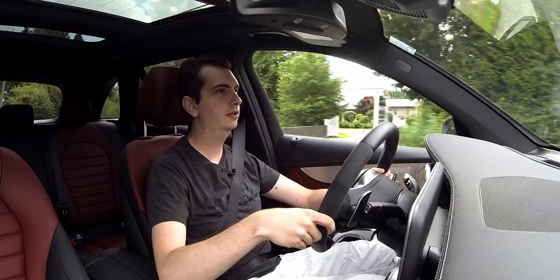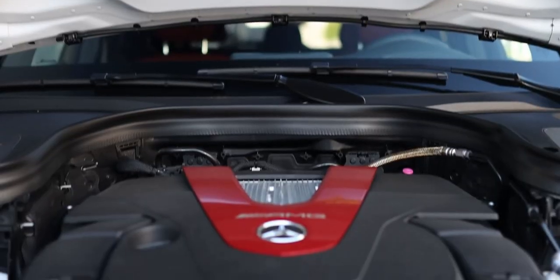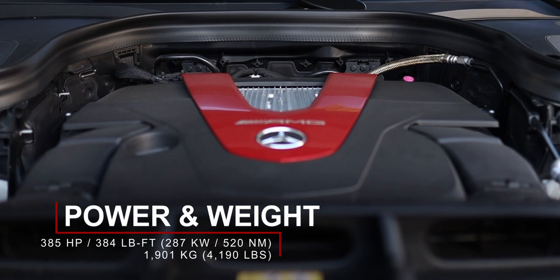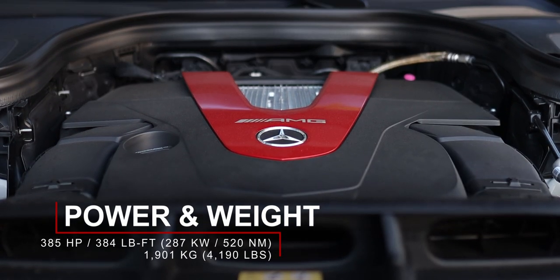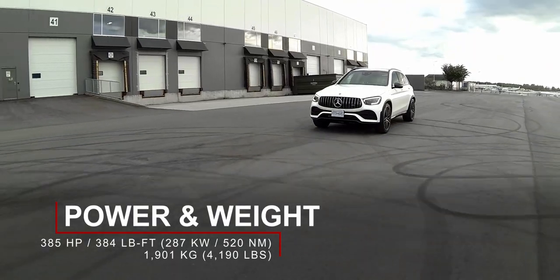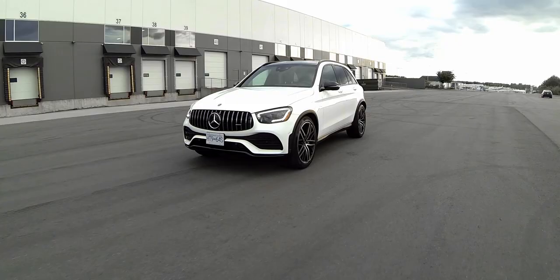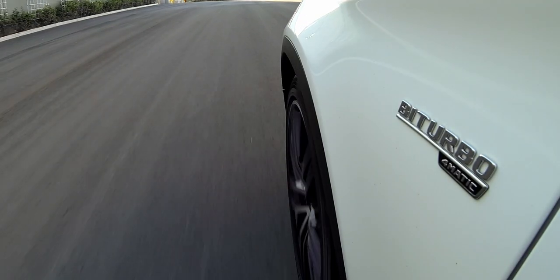The engine in this GLC 43 is actually a 3-liter twin-turbo V6, and it produces 385 horsepower and 384 pound-feet of torque. Being a turbocharged engine, it does have quite a high turbo threshold — when you put your foot down at low RPMs, it takes a while for the turbos to spool up.